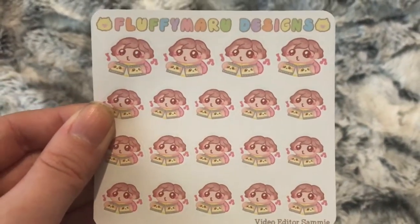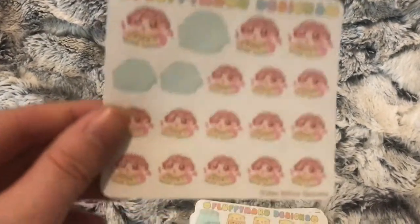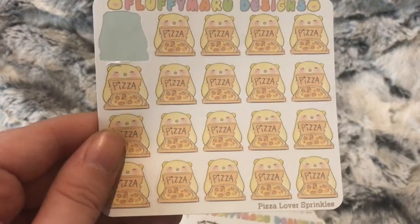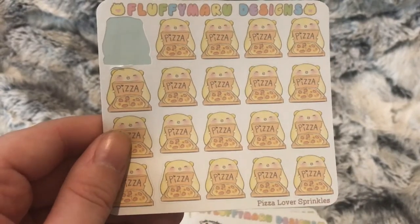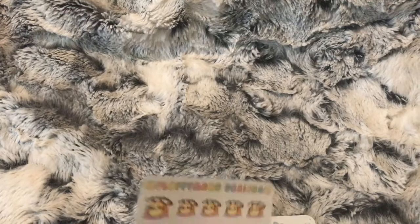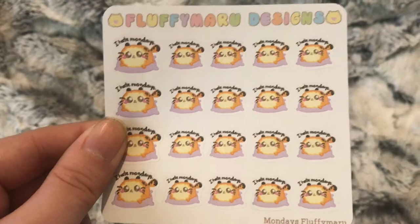There are video editor stickers — I ordered two of those. There's a pizza lover sticker to mark pizza for Fridays. And there are Monday stickers — Mondays, Mondays, I hate Mondays, just like Garfield.